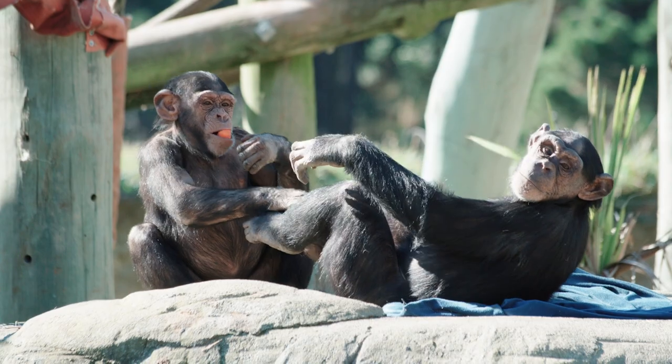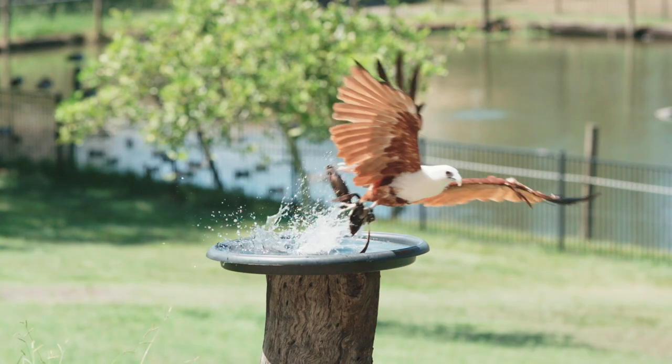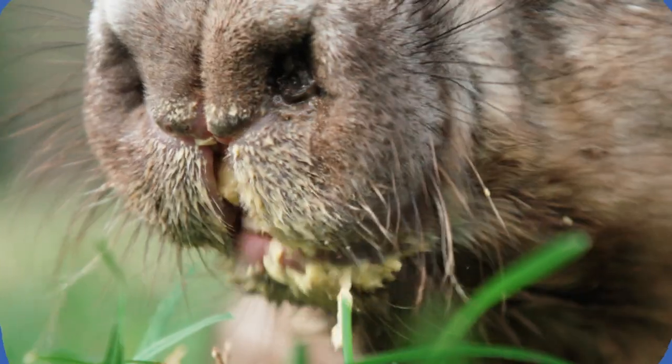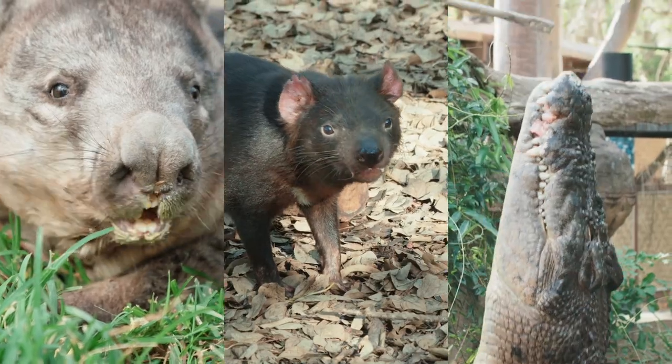We often see the external features of a lot of amazing animals here on San Diego Zoo Kids, like mammals, reptiles, birds and even fish. But today we're going to take a closer look at some of the internal features of those creatures — more specifically, the teeth of a wombat, a Tasmanian devil and a crocodilian.